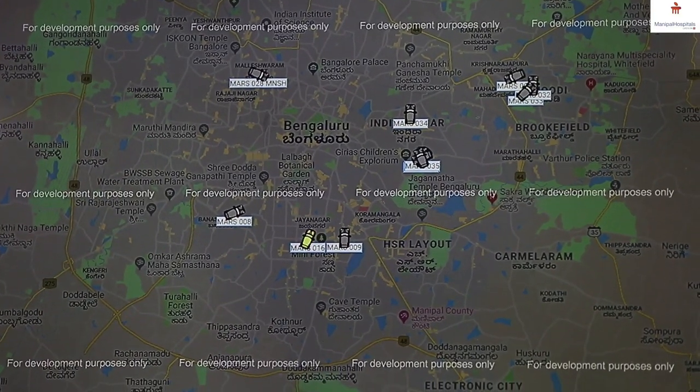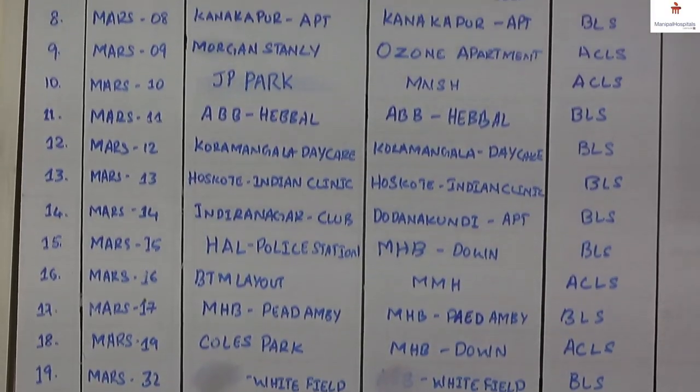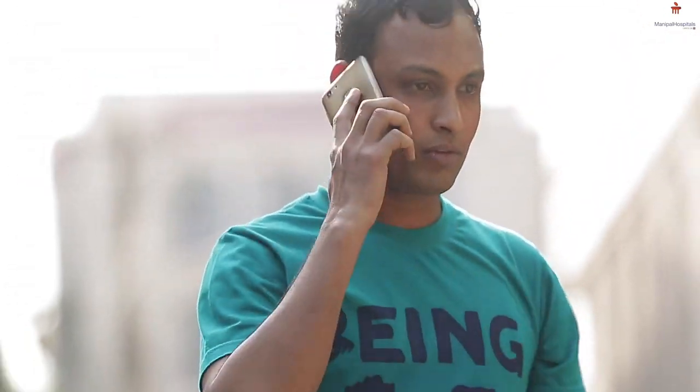These ambulances are not only parked in hospitals — they are also parked across Bangalore. We get the initial call at the command center.